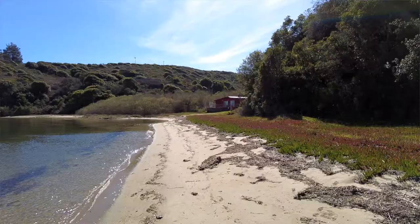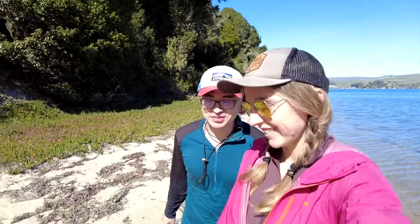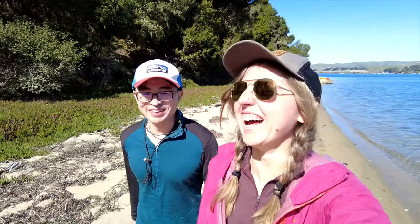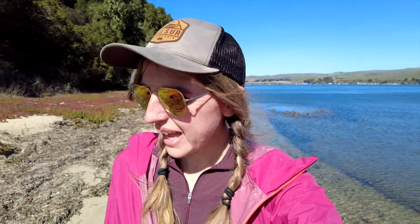At the end of the beach there's like this house. We're just going to go check out what it is before we keep kayaking. It looks like maybe just a rundown house — hard to tell if anyone still uses it. I think someone does own it. Well, that was anticlimactic, but I guess time for us to continue our paddle.